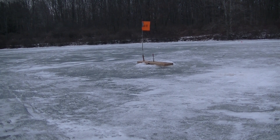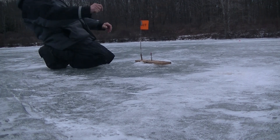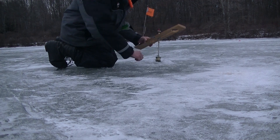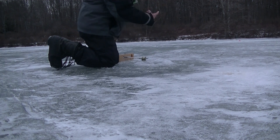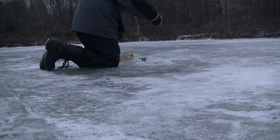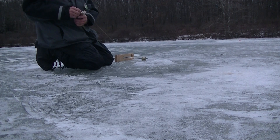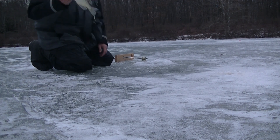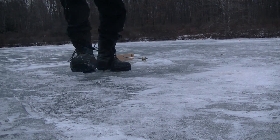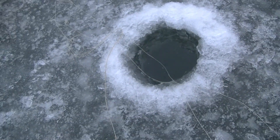Let's see what we got — got it! A crappie! I was not expecting a crappie. Makes me wonder if I should move the whole shanty down here. It's a keeper I think, but I'm going to throw it back — first fish of the day. Fishing there wasn't very good either; I had one flag.